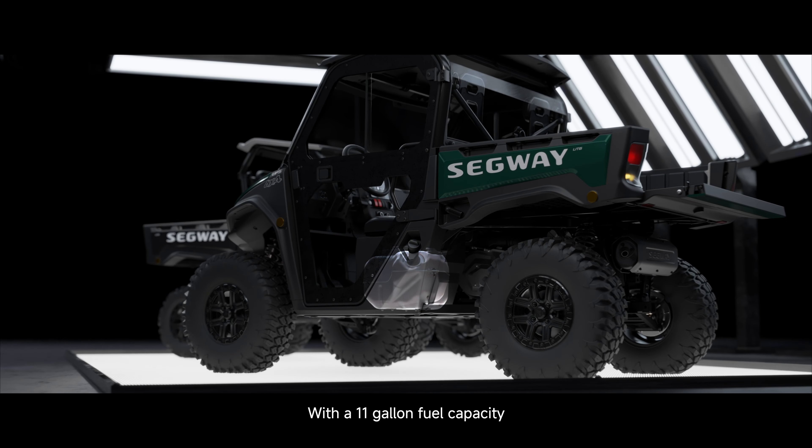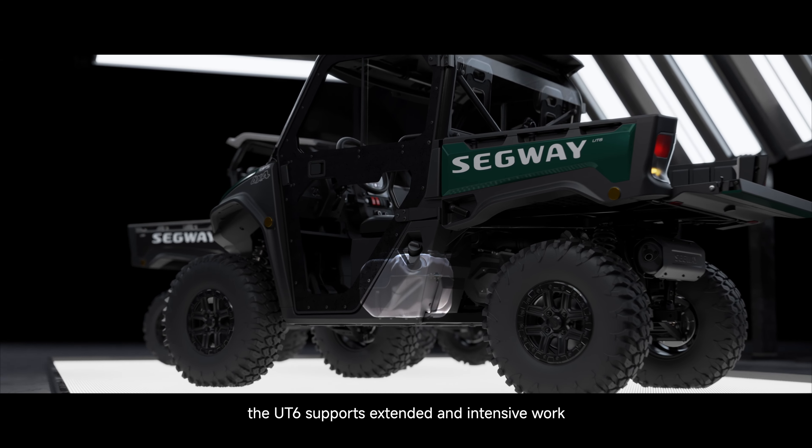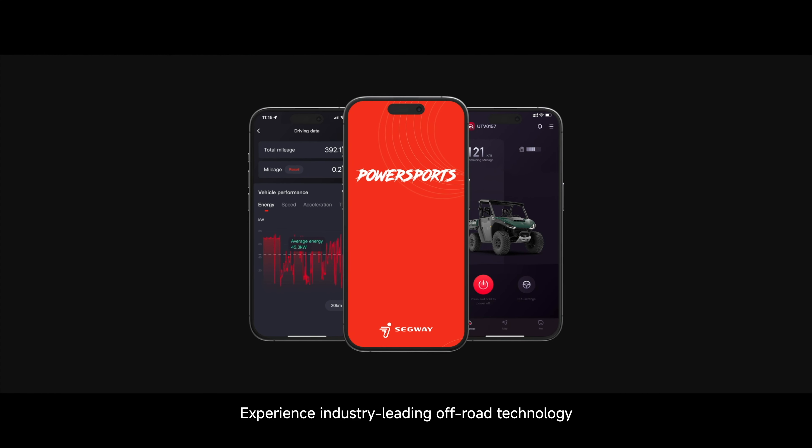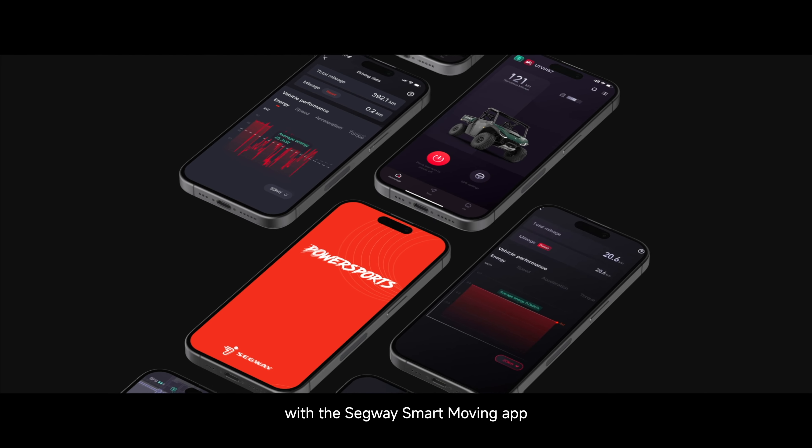With an 11-gallon fuel capacity, the UT-6 supports extended and intensive work without frequent refueling stops. Experience industry-leading off-road technology with the Segway smart moving app.